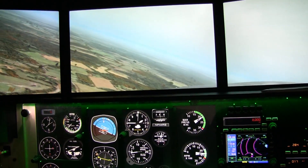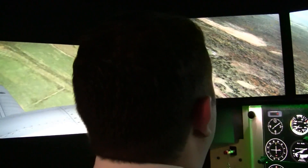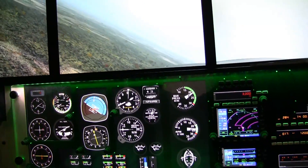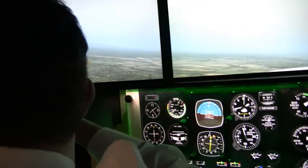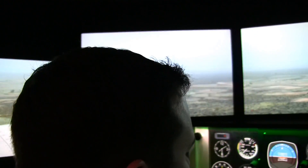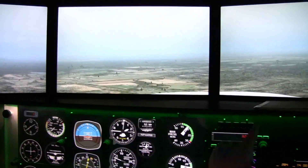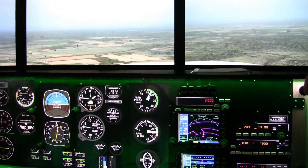So turning on to the downwind — we're flying runway 15 right now. Once I level off, we should be able to see the runway off the left-hand side, and there it is. We're going to start getting ourselves set up for coming into land. Normally you'd be doing the downwind checks — the full set of checks. Our speed's below 140, we're going to get the gear down.